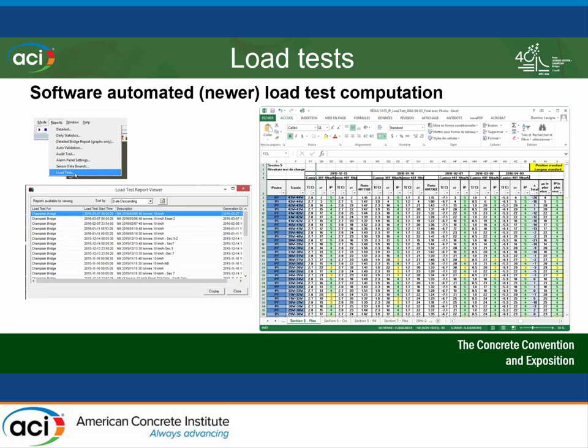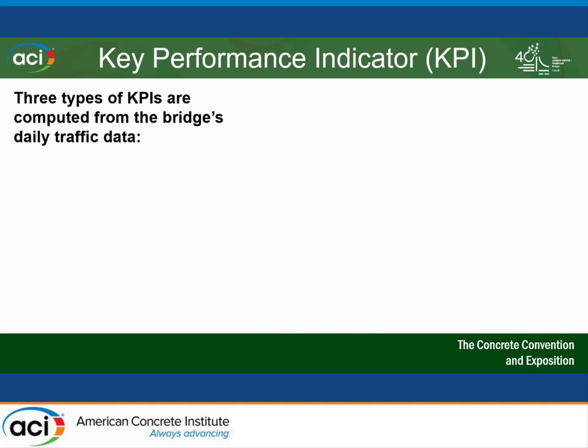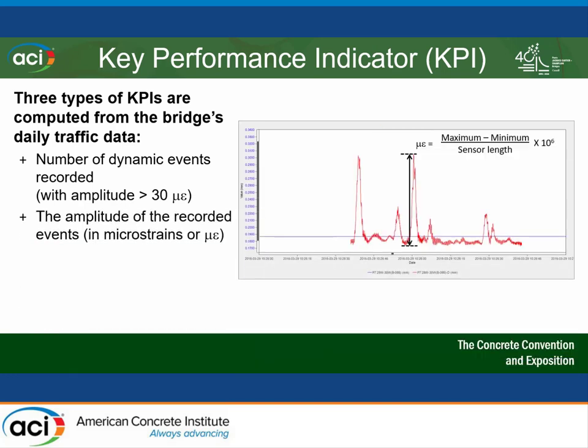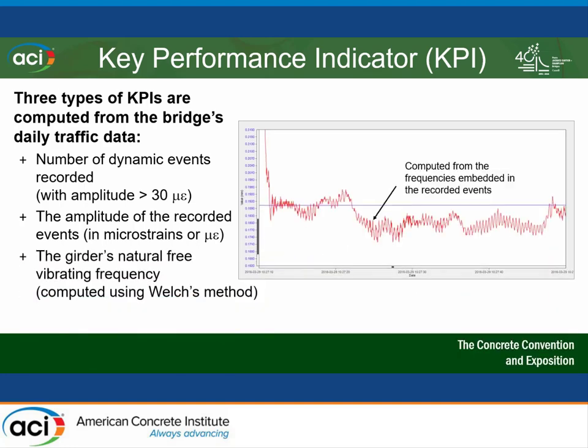After a couple of months, we decided to put the load test aside and instead use daily traffic, which is basically like clockwork on that bridge since traffic is very even day after day. We developed three key performance indicators using the monitoring data. First, the number of times dynamic events were recorded per span — if one girder was more flexible, the number of recordings would be higher. Second, the amplitude of recorded events, converted into microstrains. And finally, the natural frequency of the girder — once a moving truck went by, the girder would vibrate and return to its initial resting point.